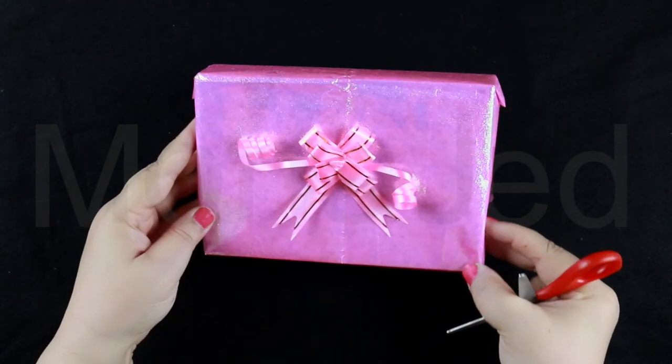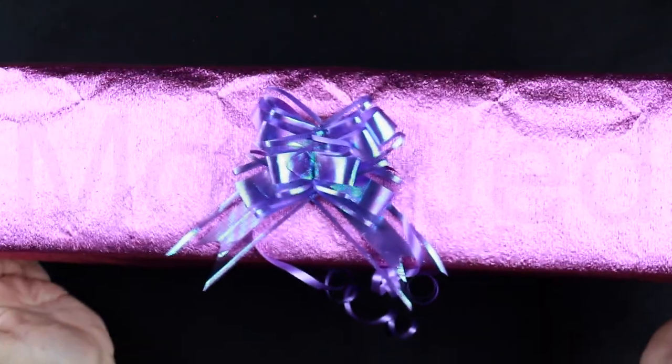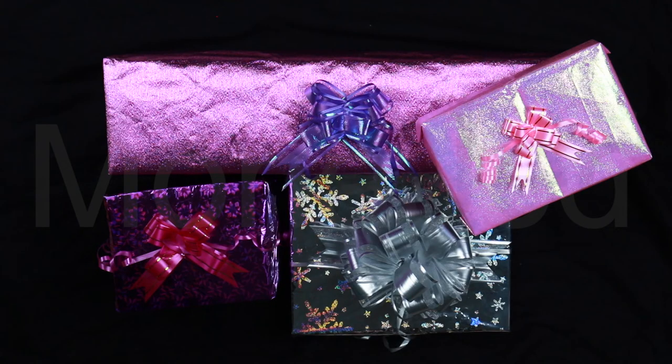Now that you've got your bow, use it to make your gifts, baskets, and bouquets beautiful. You can use the banding ribbon to wrap the bow around an object, or tape the bow to a gift and curl the ribbon for added texture. You'll love how simple and fast it is to make your gifts look grand. And we're done!